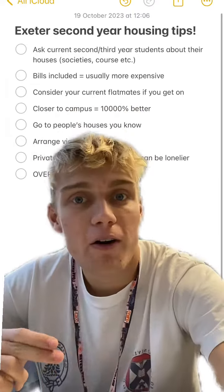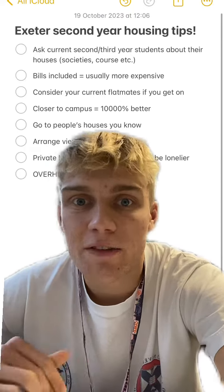Number four: closer to campus is ten thousand times better. As a second year right now, the people who have to walk longer — it's genuinely a pain. Be as close to campus as you can.